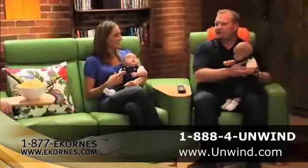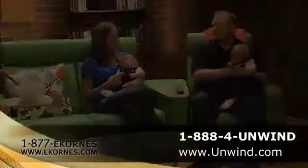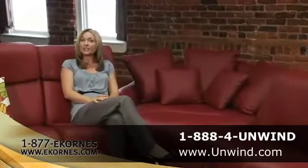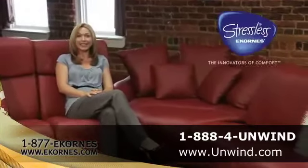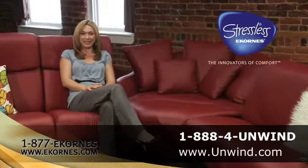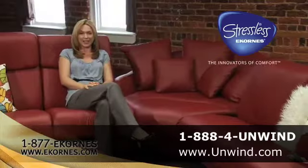Once you learn about Stressless, you really can't have anything else. Give yourself the gift of ultimate comfort. And where better to find it than from Stressless, the innovators of comfort? Call now for a free catalog and DVD featuring our entire Stressless line.